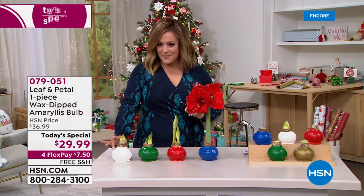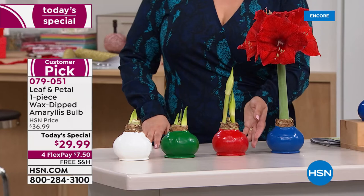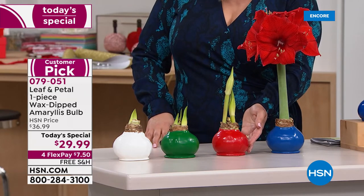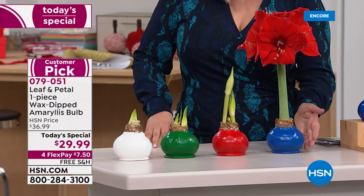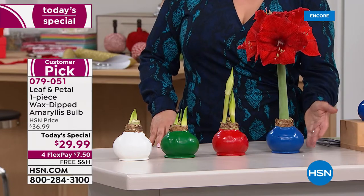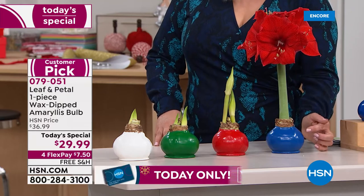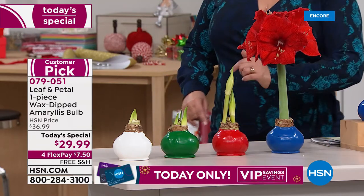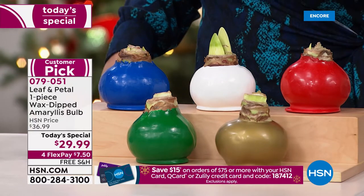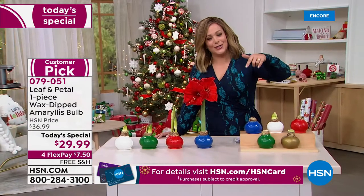You can choose the white, the green — which is a brand new color — the beautiful holiday red, which is pretty much always a customer favorite. First time ever, we have the blue. If blue is your favorite color, maybe you live by the shore or want to celebrate Hanukkah with traditional colors — this is the first time we've done blue, and it is one of the most limited. Don't go to bed tonight thinking the blue will be here tomorrow. And then your final option is that beautiful gold. It's $29.99 with free shipping and handling.